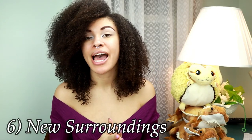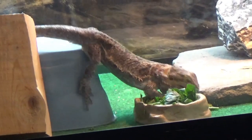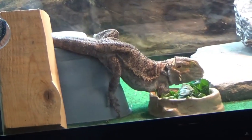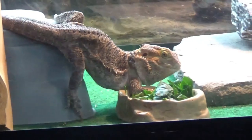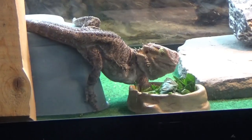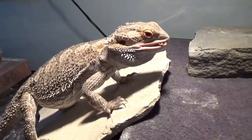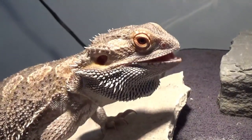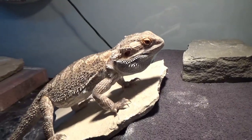Number six is new surroundings. Sometimes, especially when you bring a bearded dragon home for the first time, they will likely not feel safe. In order for them to want to eat, they have to feel safe in their surroundings, so give them some time to acclimate. Sometimes it can take a week or even up to two weeks. This also goes for just moving the tank into a different room, a different angle, or even switching up the layout of the tank — sometimes this stresses them out and they don't want to eat.